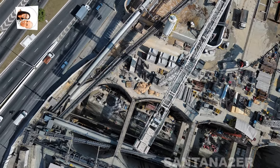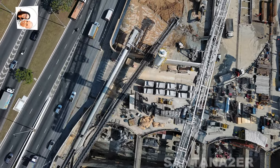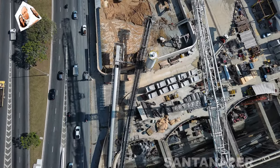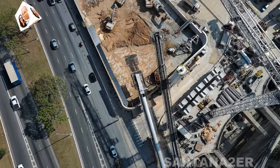Progresso da construção: O prédio operacional, que inclui áreas técnicas, administrativas e de manutenção, está em fase avançada de construção. Este edifício é vital para a operação da área da linha 6 laranja, oferecendo suporte logístico e técnico para a estação e os trens.